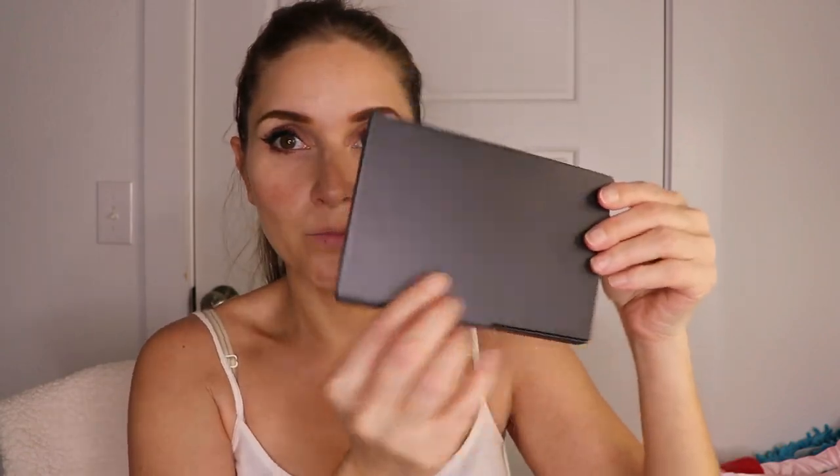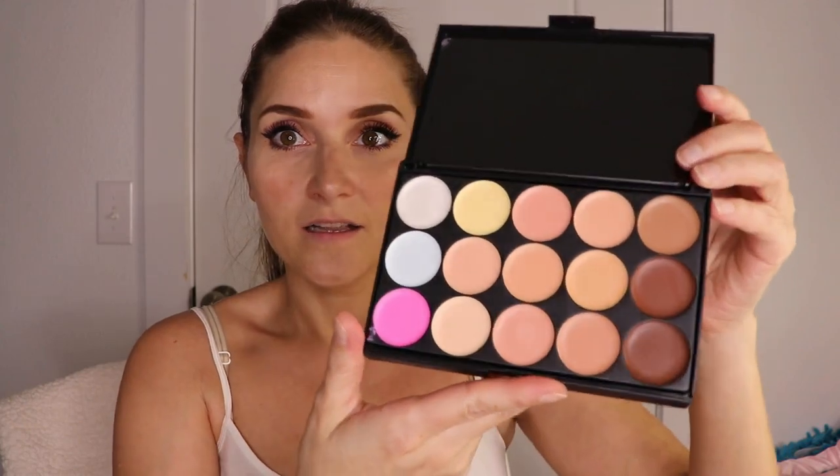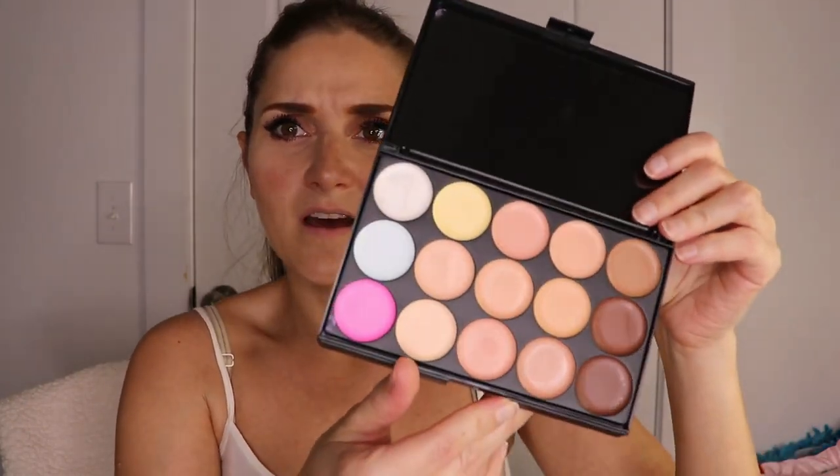Next up, I'm assuming this is some type of palette — maybe an eyeshadow palette. This is what the packaging looks like. It's a contour palette! Oh my gosh, look at all those colors. I've never owned that many colors in a contour palette. By the way, I'm going to be testing out all of these products — we're just doing the opening for now, so bear with me.